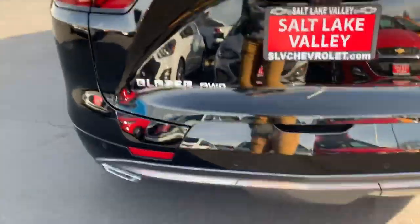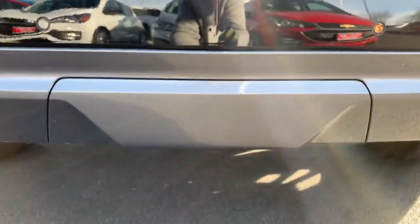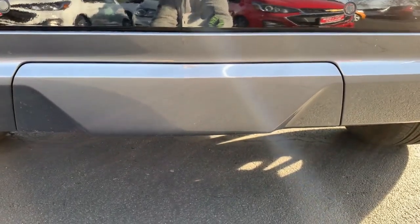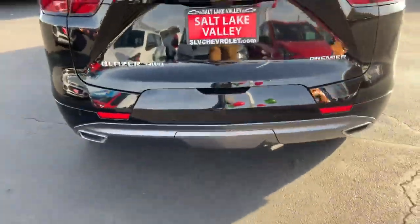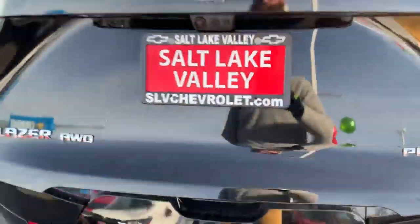All right, so we got our rear parking sensors right here. Now we can tow with this — can't tow a ton, but we can tow U-Haul trailers, things like that. We're not going to be towing anything crazy heavy, but what I like is when you're not towing something, this cover slips on and snaps into place. So it just keeps it looking clean, sleek, beautiful.